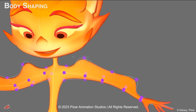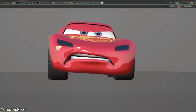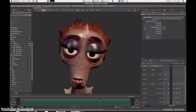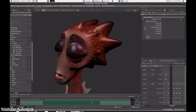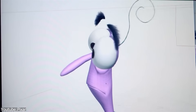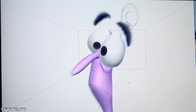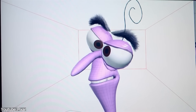Since Brave, every Pixar feature and short has been animated in Presto. The software continues to evolve, with new features like machine learning-assisted posing and improved crowd animation tools being previewed at industry events. Some of the technology developed alongside Presto — including USD and OpenSubdiv — has been released publicly, which is a great thing for the industry at large. Which means, even if you don't use Presto — which is almost impossible unless you work for Pixar — you might be benefiting from it indirectly through other software.